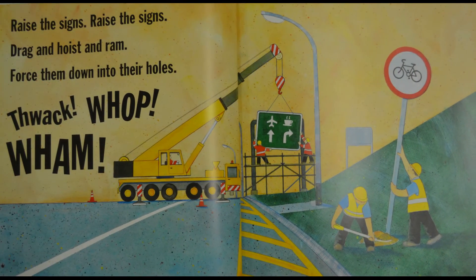Raise the signs, raise the signs — drag and hoist and ram, force them down into their holes. Thwack! Whop! Wham!